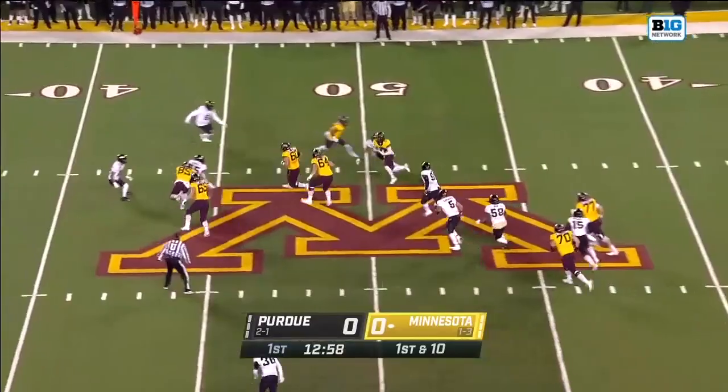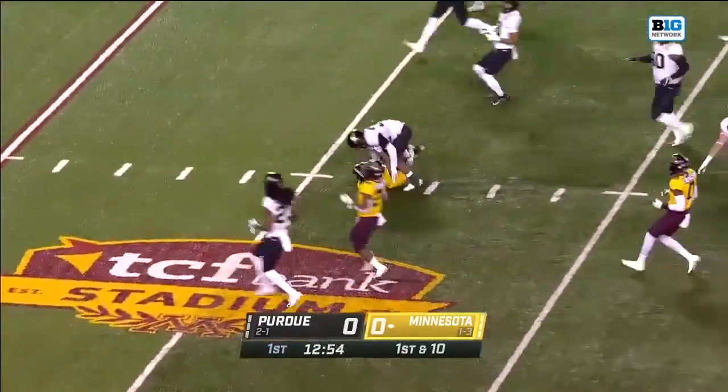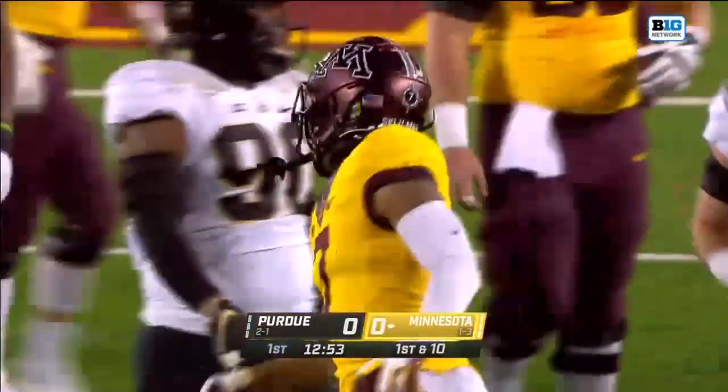On first down, Morgan throws, that's caught, big play. Chris Ottman-Bell takes it inside the 30-yard line.